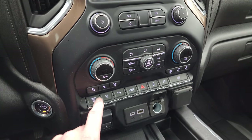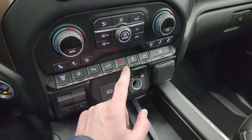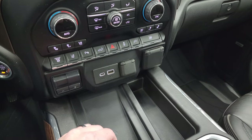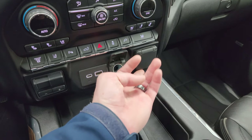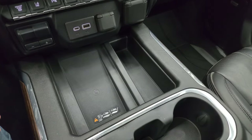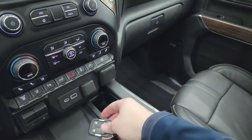Down here you have more tactile climate, volume, and tune controls, as well as heated and cooled seat buttons. Factory exhaust brake, lane departure warning, parking sensors, powered drop-down/up tailgate button, hazard light, stability control, and a plug-in for the bed of the truck. You can put all windows down at the same time. Factory brake controller, USB-C, USB, 12-volt power point, 120-volt 150-watt plug-in, wireless cell phone charger, and keyless entry with remote start.